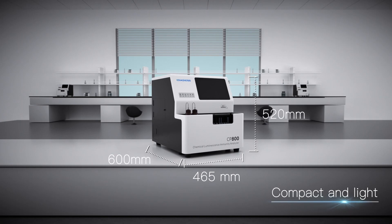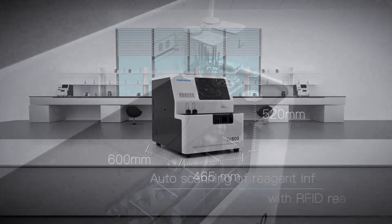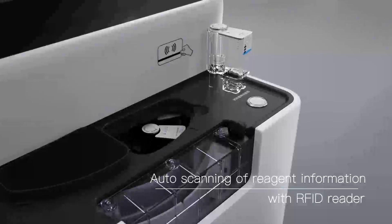Compact and light for space saving. Auto scanning of reagent information with RFID reader.